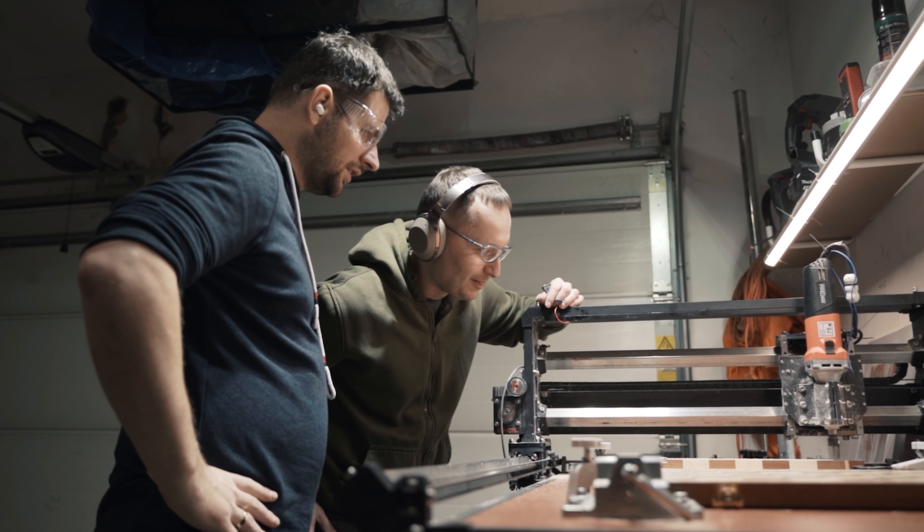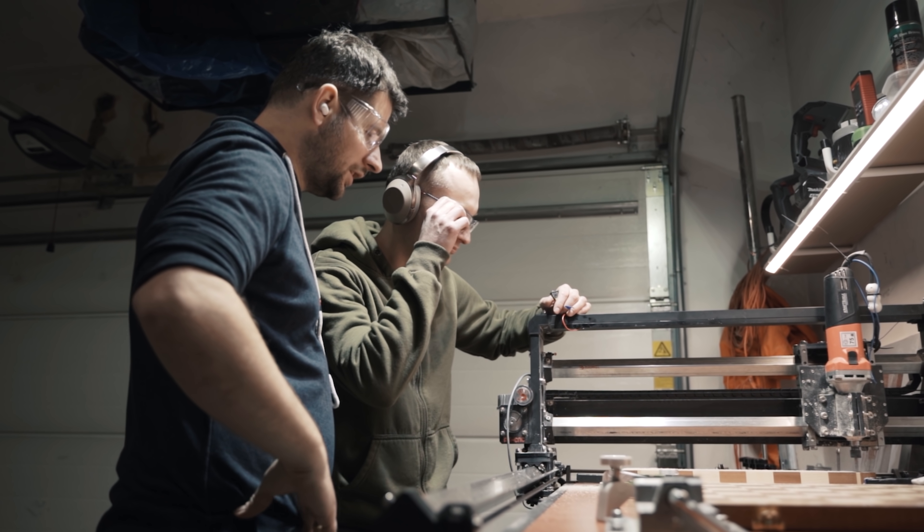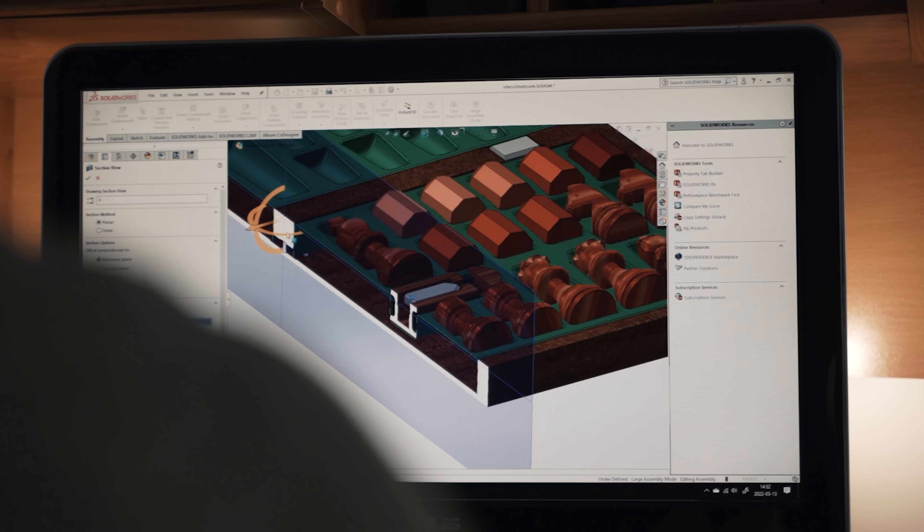Hi, my name is Janusz. My name is Lech. I love electronics and I love chess. The combination of these two passions gave birth to iChess One. My passion is electronics and mechanical engineering. I was so motivated by my friend Janusz's idea that I got absolutely absorbed in the creation of iChess One. Our goal was to create a tournament-size wooden portable electronic chess board.